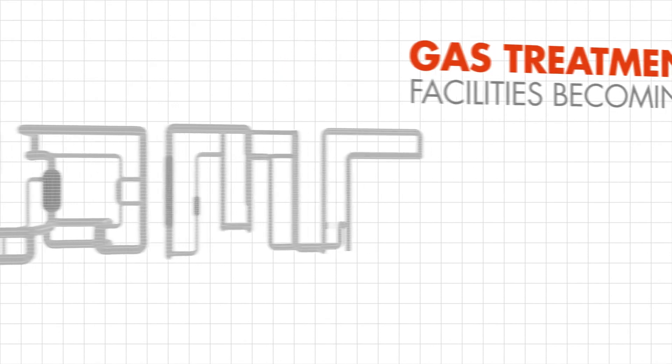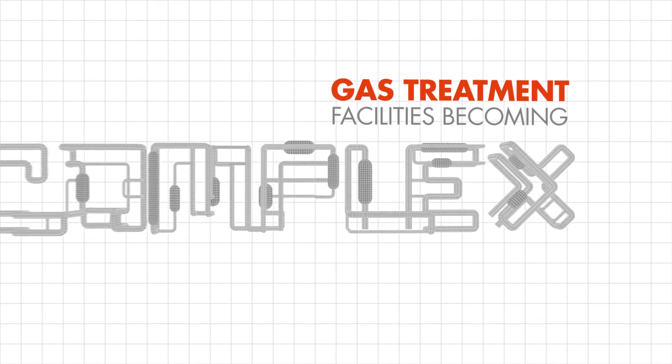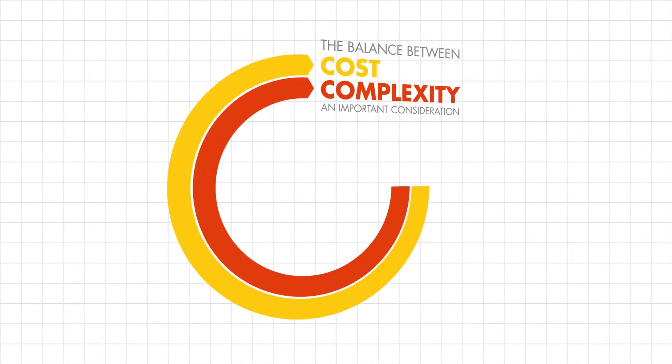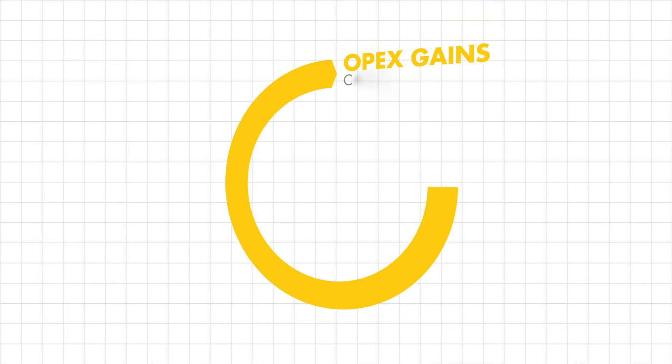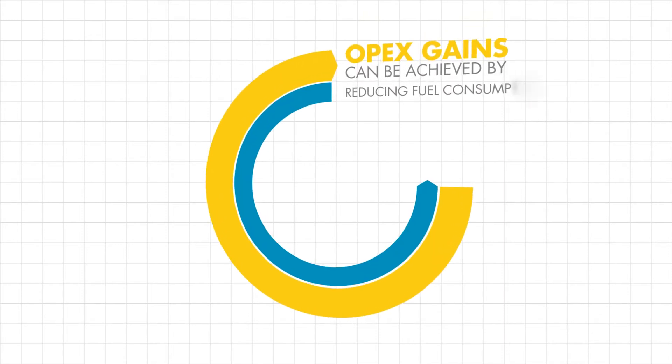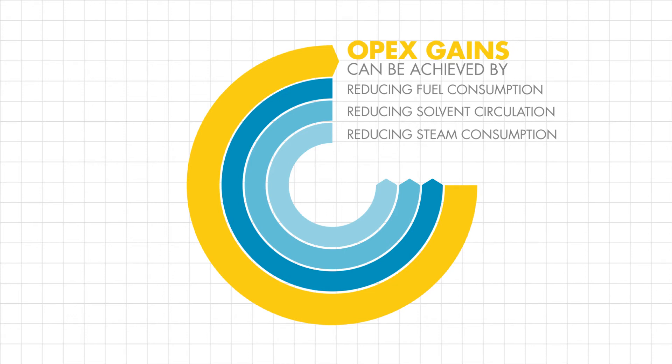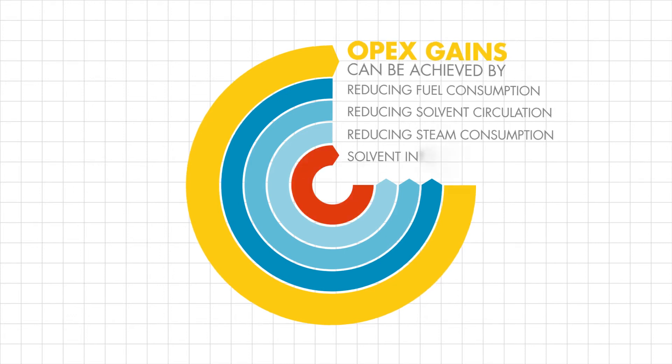Gas treatment facilities have become increasingly complex over time. The balance between cost and complexity is an important consideration. OPEX gains can be achieved by reducing fuel consumption, solvent circulation and steam consumption, and by having the ability to integrate solvents.